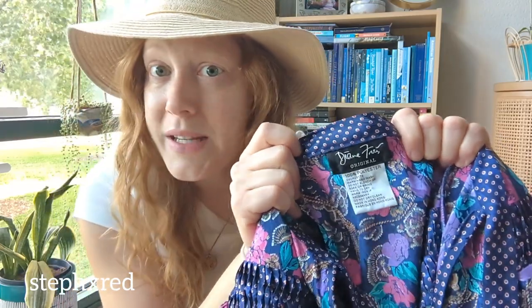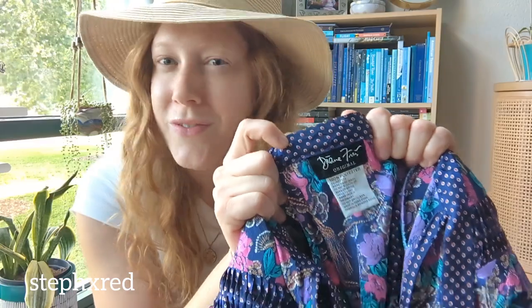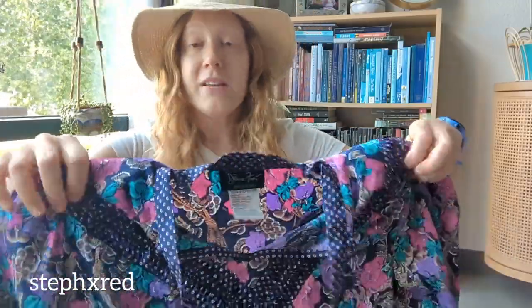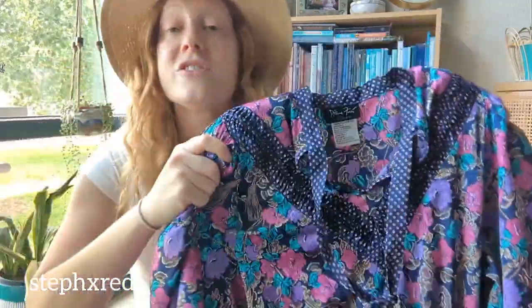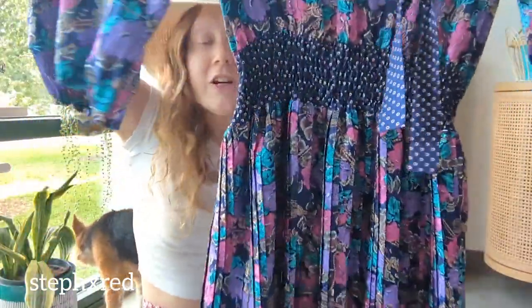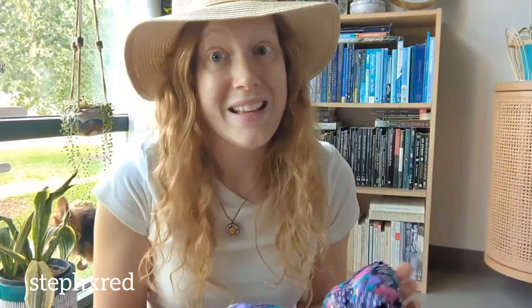Next up is another vintage piece. The tag seems to say Diane Fries, but it looks a little too close to the scripty vintage Diane von Furstenberg tags, so if you know anything about this, please let me know. I picked it up because it screams 80s — it's a maxi dress with a pleated skirt, a smocked waist, a tie, shoulder pads, and a matching belt.